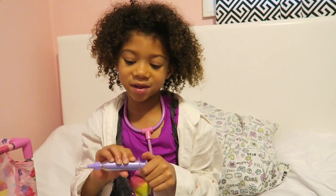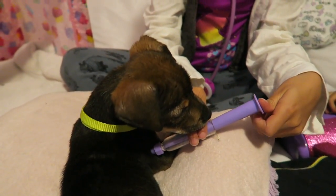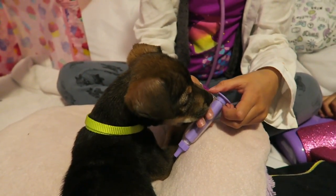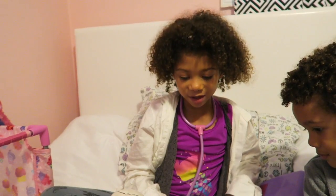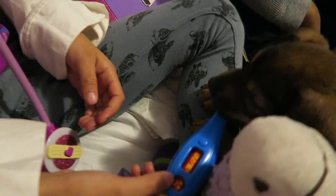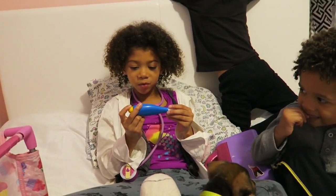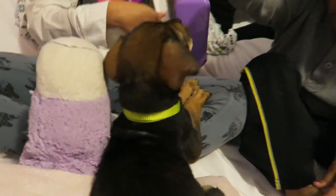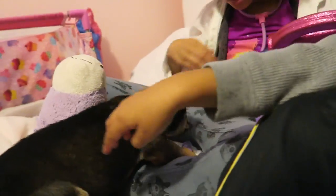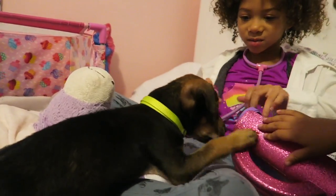Now it's time to give the puppy a shot. Now we're going to check his body temperature. His body temperature is 101.2. He's feeling kind of sad.